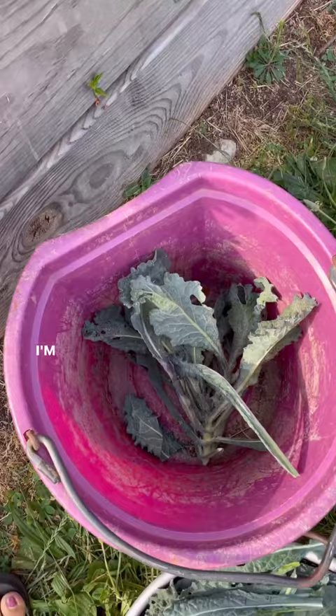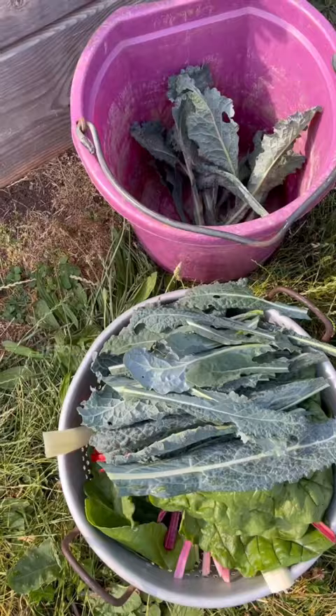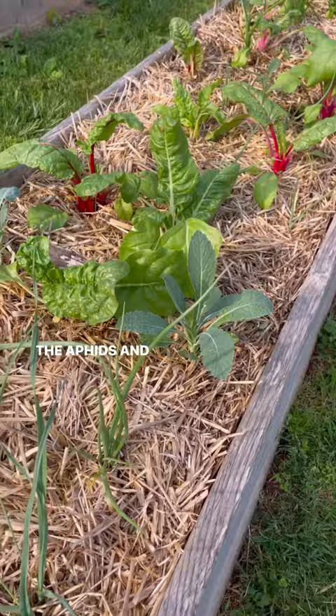I'm cutting off the infested leaves and cutting down the infested plant. Before I remove the plants I'm harvesting the leaves that are not affected by the aphids. Of course I'm also leaving the plant that is unaffected by the aphids, and luckily I have another round of kale coming along in a nearby bed.